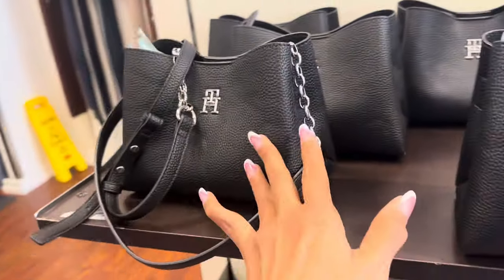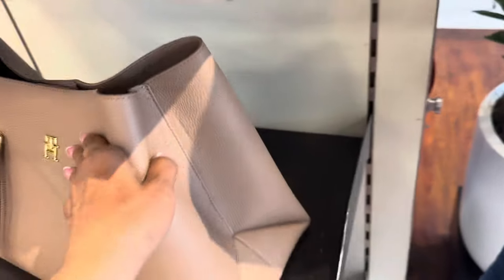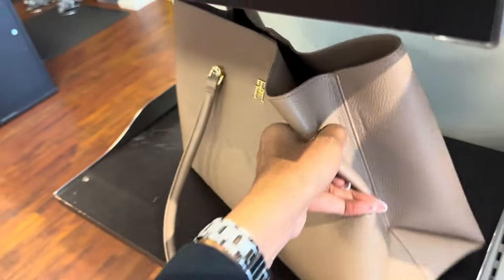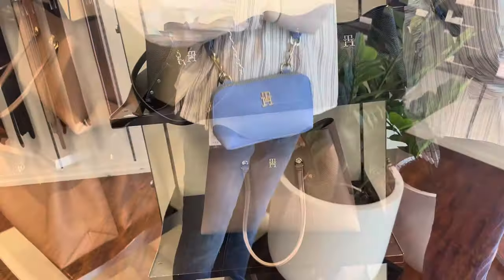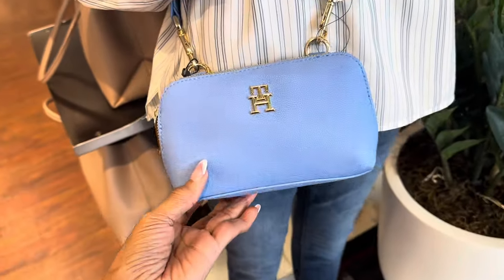$99 for this little cute one right here. This nice one has three compartments and it's $129. The crossbody is cute — I like this blue color. It's $79.50 with a web strap.